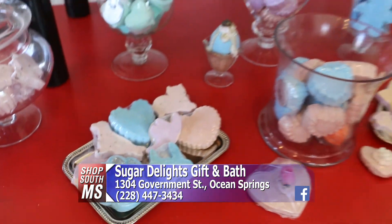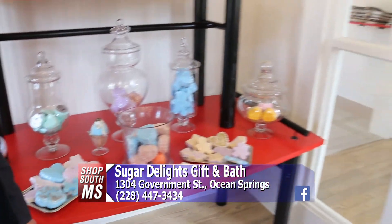Wow. We've been doing them for three years. We're in about eight states right now because we also wholesale.